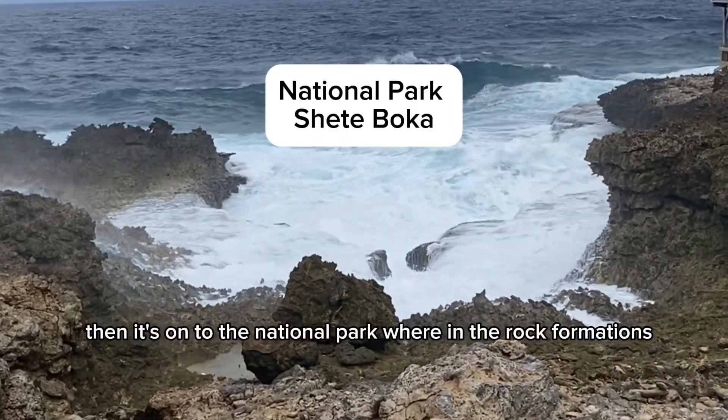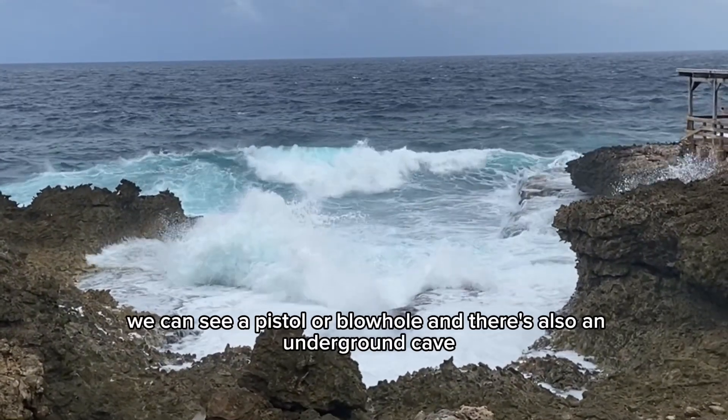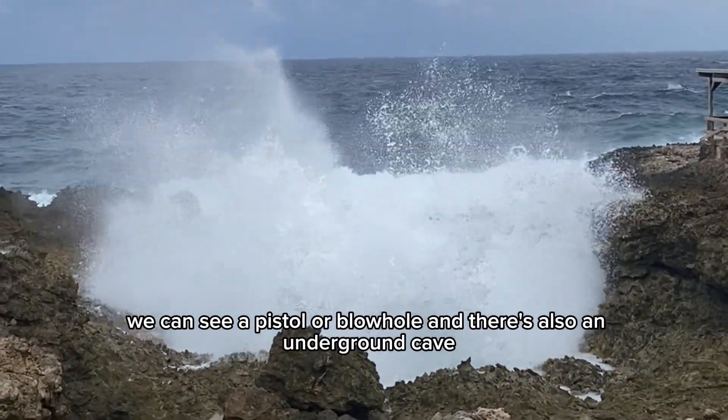Then it's on to the National Park where in the rock formations we can see a pistol or a blowhole, and there's also an underground cave.